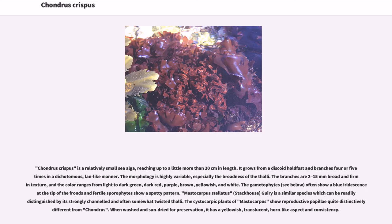Chondrus crispus is a relatively small sea alga, reaching up to a little more than 20 cm in length. It grows from a discoid holdfast and branches 4 or 5 times in a dichotomous, fan-like manner. The morphology is highly variable, especially the broadness of the thalli. The branches are 2 to 15 mm broad and firm in texture.